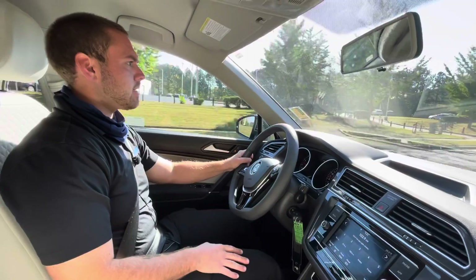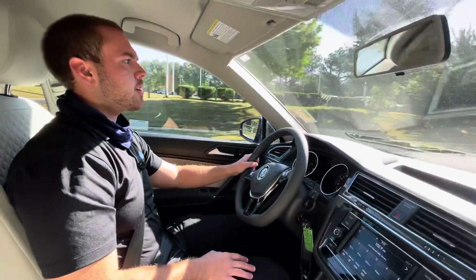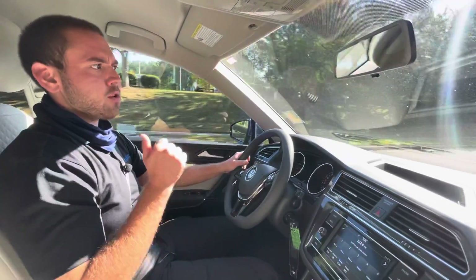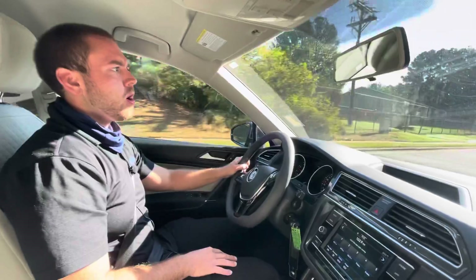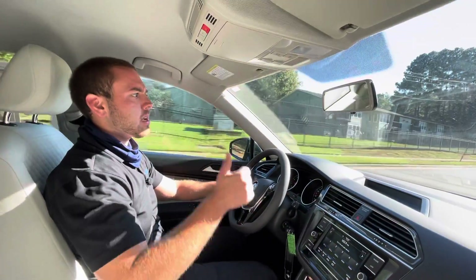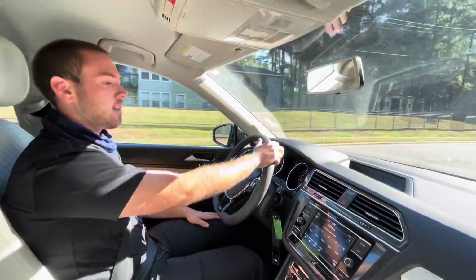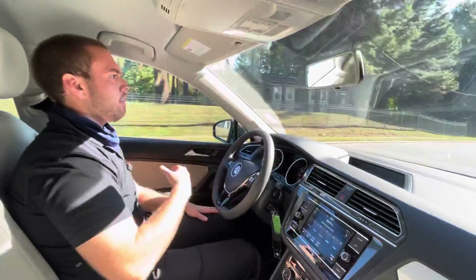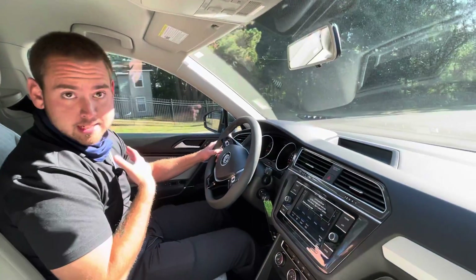Drives absolutely great. Lots of safety features. You're going to have your blind spot monitoring, front assist, and rear assist — meaning if somebody slams on their brakes in front of you, or if you're backing up and someone comes into your camera view, this is actually going to warn you and put on the brakes if necessary. That actually happened to me in my Volkswagen Jetta and it actually saved me.